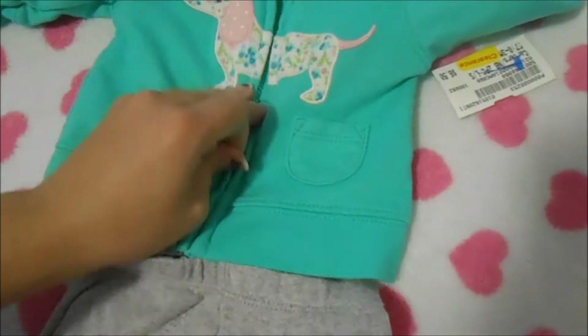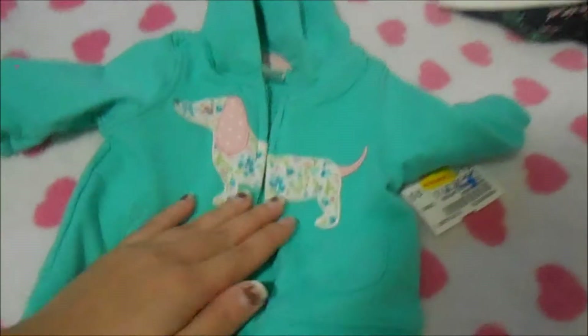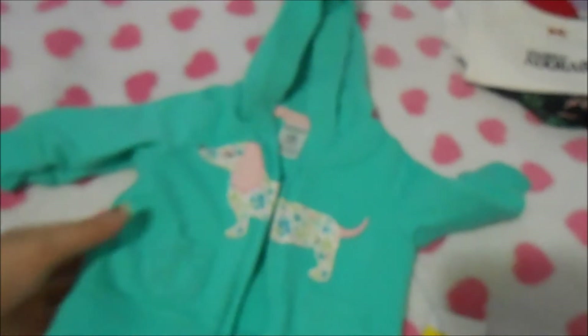The last thing in this haul is an adorable little outfit set for $3.25. I got this cute little jacket — Baker needs jackets since I'm taking her out more often. It's a mint color with an adorable little wiener dog with flowers on it, and it's Carter's in newborn size, originally $6.50. It also came with cute little gray pants. Super cute.